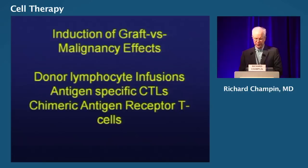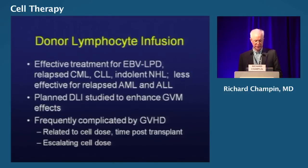What about the anti-tumor effects? We've used donor lymphocyte infusions for a long time — these have been effective but carry the risk of graft-versus-host disease. Can we focus the lymphocyte reactivity by developing antigen-specific CTLs that target the malignancy, and more recently use chimeric antigen receptors to generate tumor-specific T cells against relatively non-immunogenic targets? Donor lymphocyte infusions are effective for EBV lymphoproliferative disease, CML, and indolent lymphoid malignancies, but less effective for acute leukemias and aggressive lymphomas. Planned DLI studies to enhance graft-versus-malignancy effects are frequently complicated by graft-versus-host disease — can we get the benefit without the toxicity of GVHD?